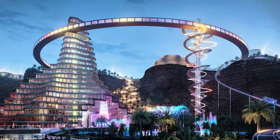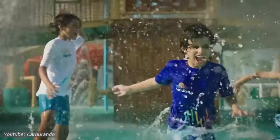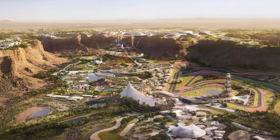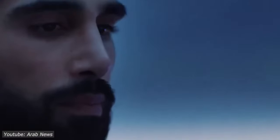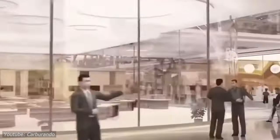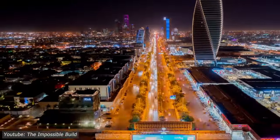Socially, the racetrack will serve as a hub for community engagement, fostering camaraderie among motorsport enthusiasts and providing opportunities for recreational activities. It will also promote inclusivity and diversity, welcoming people from all walks of life to experience the thrill of racing. Culturally, the racetrack represents a fusion of tradition and modernity, showcasing Saudi Arabia's rich heritage while embracing cutting-edge technology and design. It will become a symbol of national pride, and its presence will elevate Saudi Arabia's status in the global motorsport community, attracting international events such as Formula One races and bringing visitors from around the world.